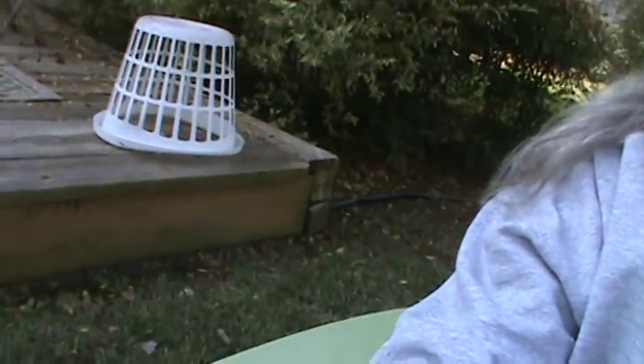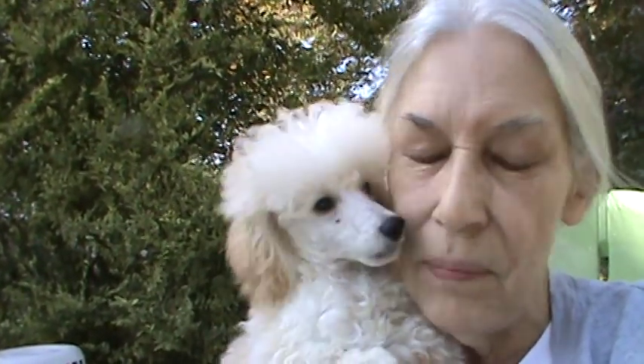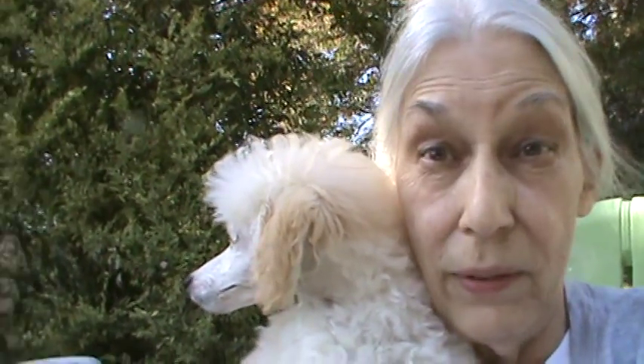We're out in the backyard raking leaves and we got a little surprise — this is Sonny! We've had him for about a week now and we've been working on the training. He's four months old and he is going to be a large toy poodle. He's going to be registered and his name is Sonny.